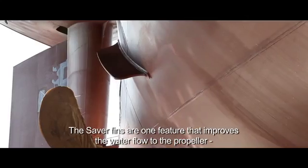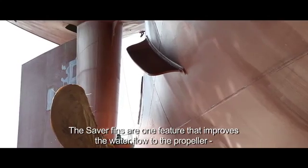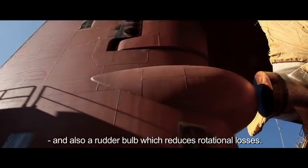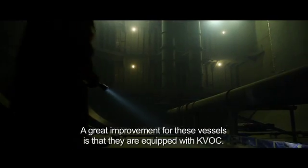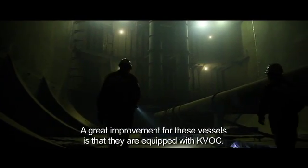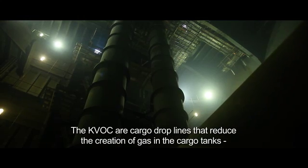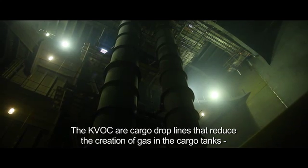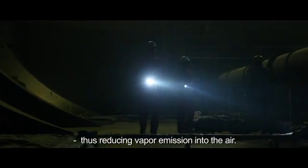The Savor fins are one feature that improves the water flow to the propeller, and there is also a rudder bulb which reduces rotational losses. In addition, the vessels are equipped with CAVOC — cargo drop lines that reduce the creation of gas in the cargo tanks, thus reducing vapor emission into the air.